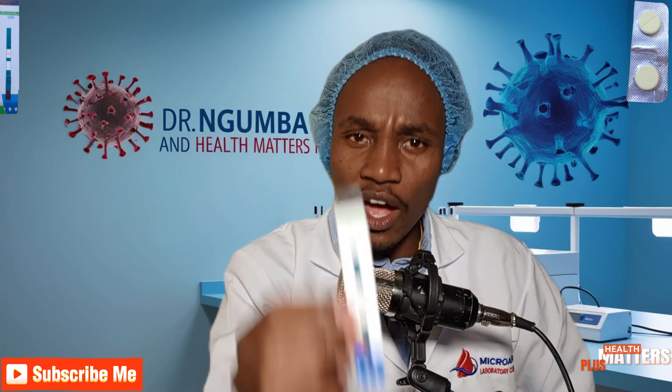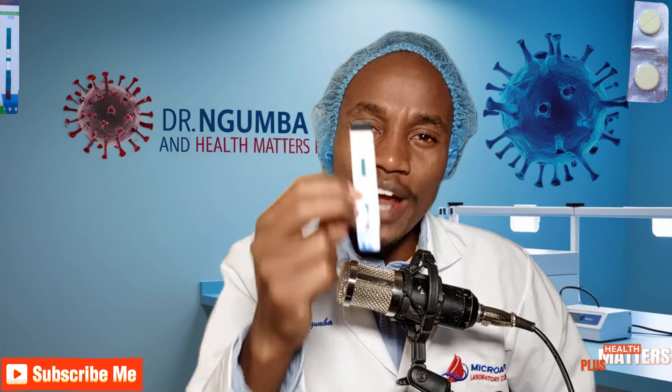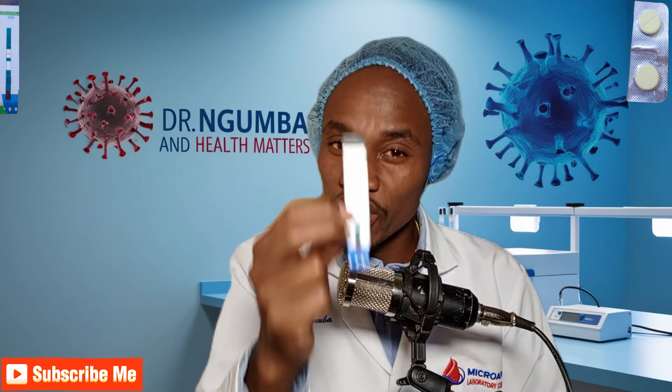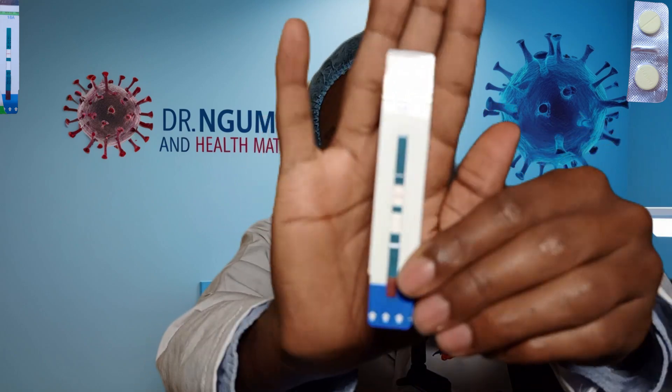So, Kenyans out there who are being lied to — or anyone out there, because I have listeners from Zambia, Nigeria, South Africa — do not be lied to that any form of painkiller will cause this test kit to go negative. It is a myth, it is a lie, and you should not believe it.